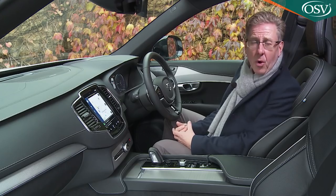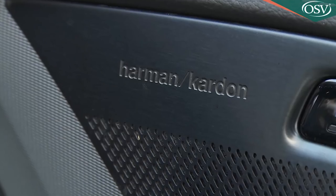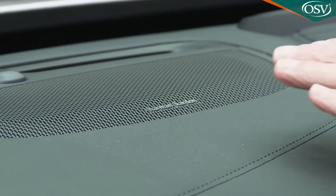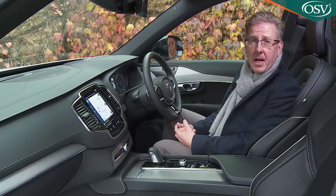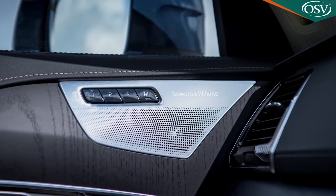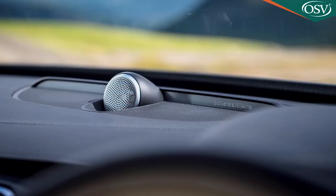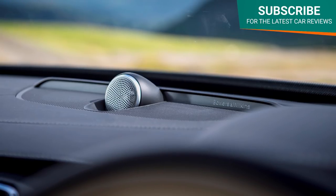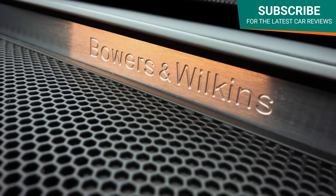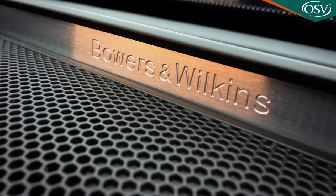You'll probably want an audio system upgrade. We've got the excellent 600-watt Harman Kardon setup here, its huge dash-top speaker one of 13 positioned around the cabin. Even better is the 19-speaker 1400-watt Bowers & Wilkins sound system that can play your music through three modes: studio, individual stage and concert hall. The latter setting aims to replicate the experience of sitting in the Gothenburg concert hall and works particularly well for orchestral or classical music. If a better setup is available on any car in this segment, we've yet to hear it.